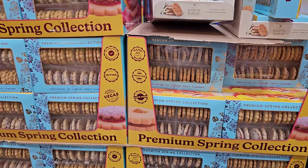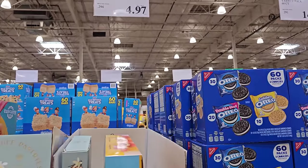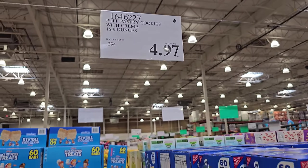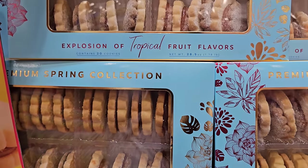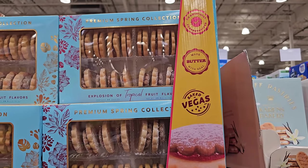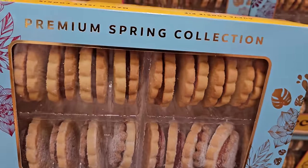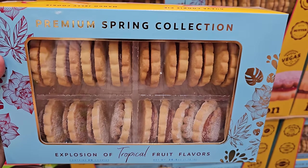There are new cookies — hold on, there are like two different ones. This one is $4.97, the Danish puff pastry. And this one right here is $13.49 — fruit flavors, contains 20 cookies, some jam on the inside, baked in Vegas, made with real butter. It is mango and guava — interesting.